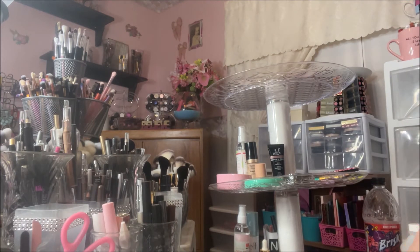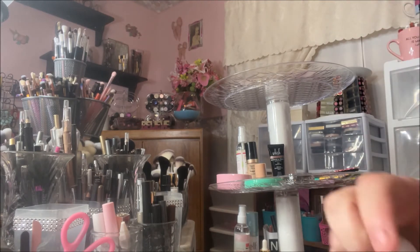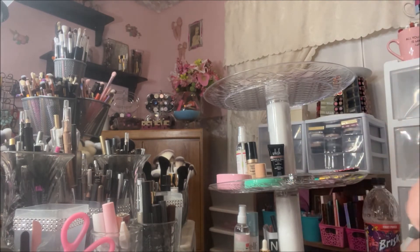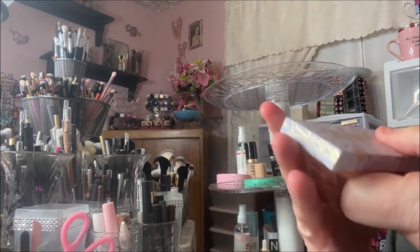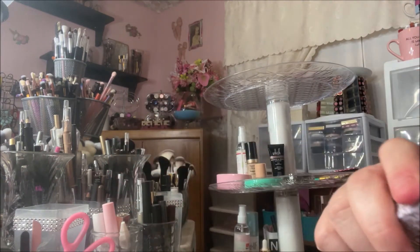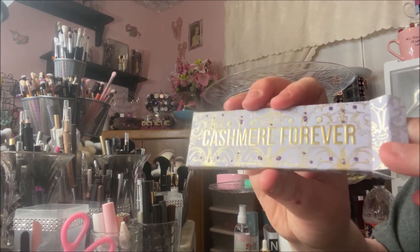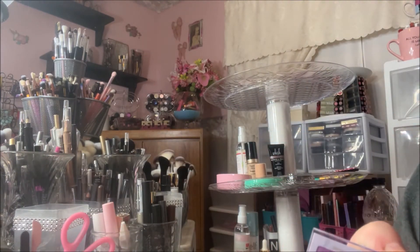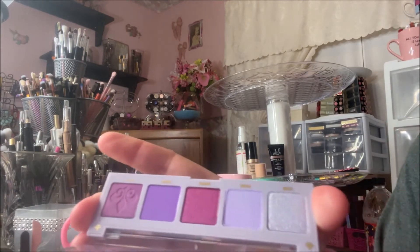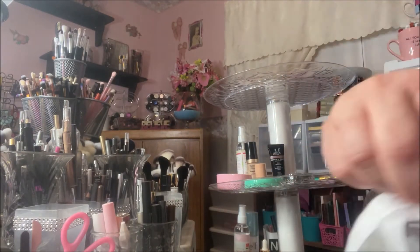The first five-pan palette is Cashmere Forever. The packaging of the box, the unit carton, is super cute. Here's the palette — it's just plain packaging, which really reminds me of Natasha Denona's packaging, but it's a gorgeous purple palette.